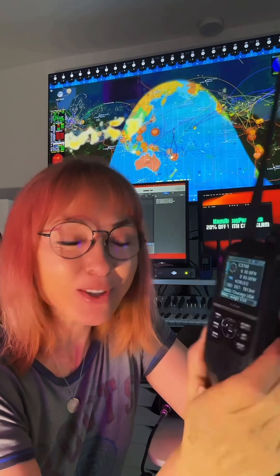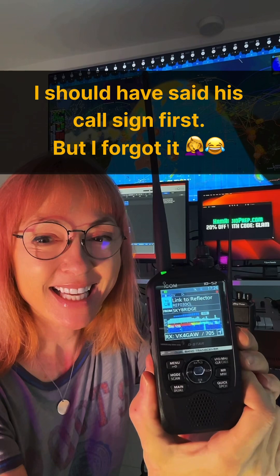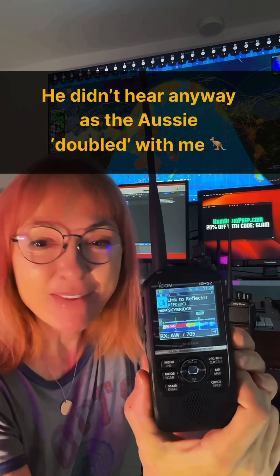Let's see if we can talk to them. November Whiskey 6 Sierra. I heard you loud and clear there. Back to you. We'll see if anybody hears me — they're already talking, so. But it would be fun — I'd like to talk to the Australian guy. November Whiskey 6 Sierra, also looking for a radio check. See if anybody comes back. It's very tense and exciting.